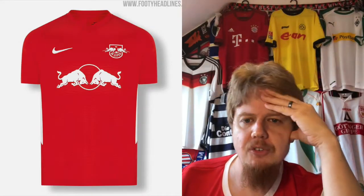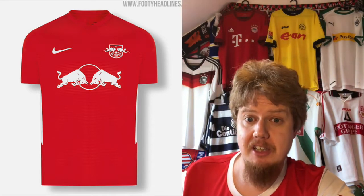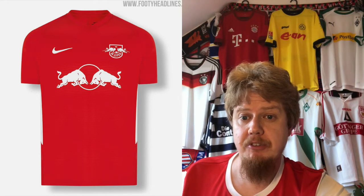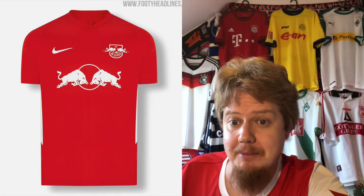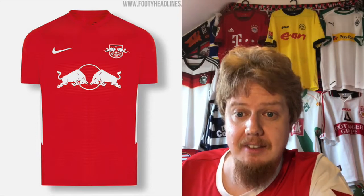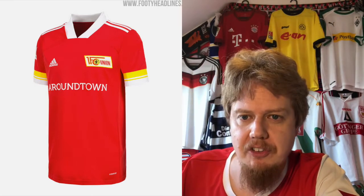They also released this red jersey. The Red Bull brand now tries a red away jersey — Salzburg is playing the Champions League in something similar. Right down the middle, this would be a proper away jersey, so six stars.